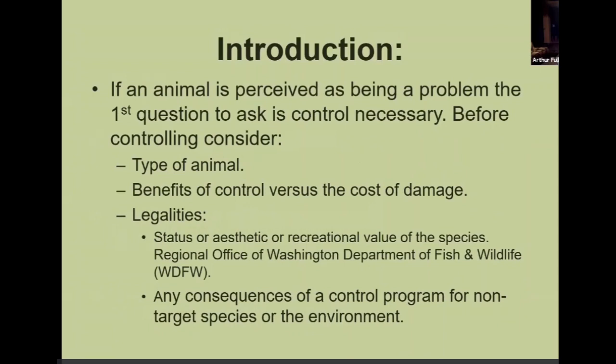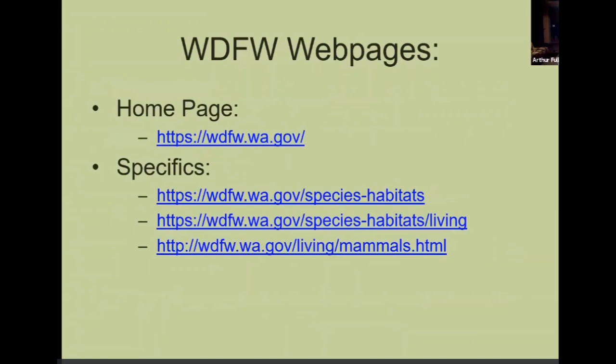Before we start going into anything, the introduction covers the type of animal we're dealing with, then the benefit of the animal versus the cost of the damage it causes. There's always the legalities in the state of Washington we have to watch out for. The main site to use is the WDFW — Washington Department of Fish and Wildlife — webpages. All the hyperlinks are listed right there, and those will tell you about every one of these pests we're talking about tonight.